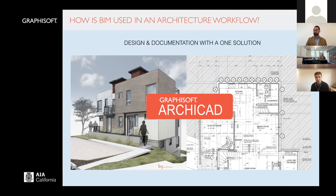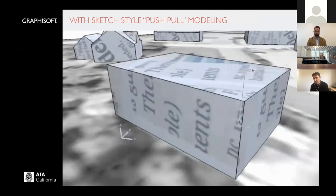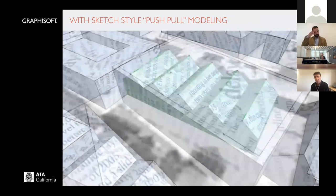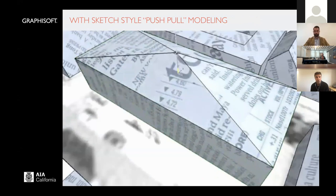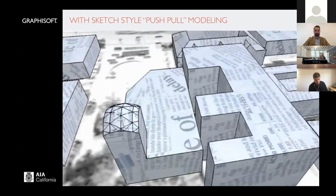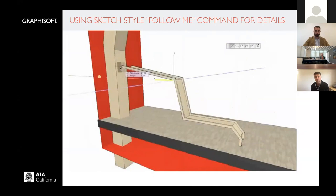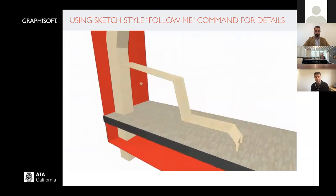Both of our presenters today will take you through their steps and process and talk about various ways they're using ARCHICAD in design and documentation. ARCHICAD has built into it a sketch-style modeling solution, very similar to SketchUp in terms of being able to push and pull model components, enabling you to create similar massing and sculpting. And it also has a process to draw 3D lines and then draw detailed shapes around them, helping build 3D modeled elements much faster.